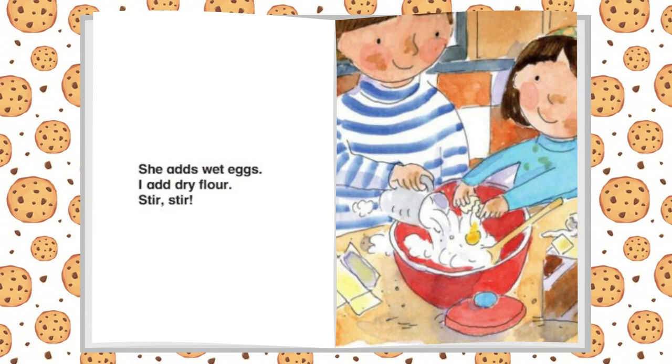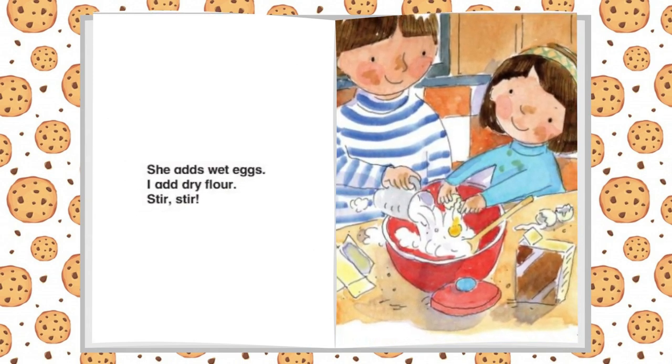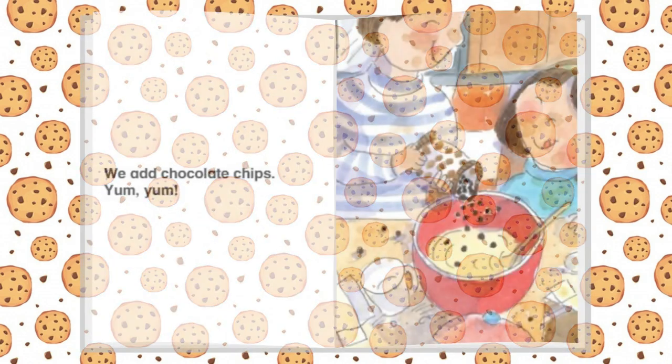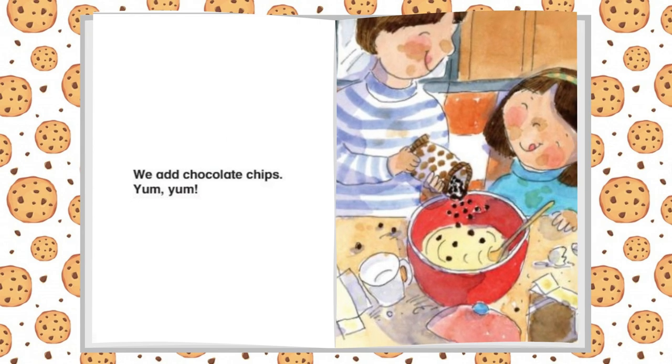She adds wet eggs. I add dry flour. Stir, stir. We add chocolate chips. Yum, yum.